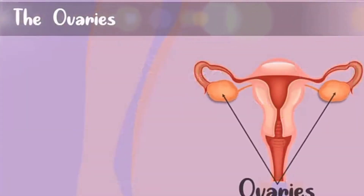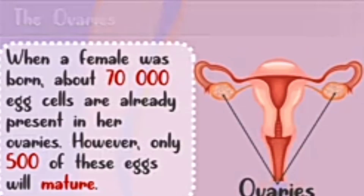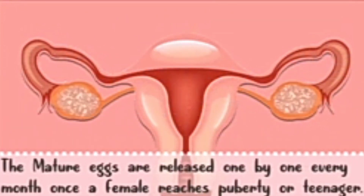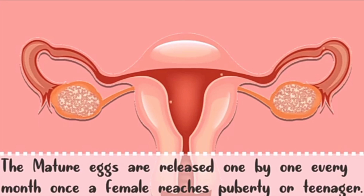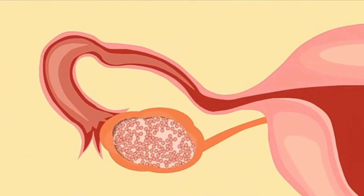Females have two ovaries. When a female is born, about 70,000 egg cells are already present in her ovaries. However, only 500 of those egg cells will be matured. The mature egg cells are released one by one every month once a female reaches puberty. The releasing of egg cells will slow down or stop when the female is about 43 to 55 years old, reaching the menopausal age. The egg cell is then released one by one through the fallopian tube.